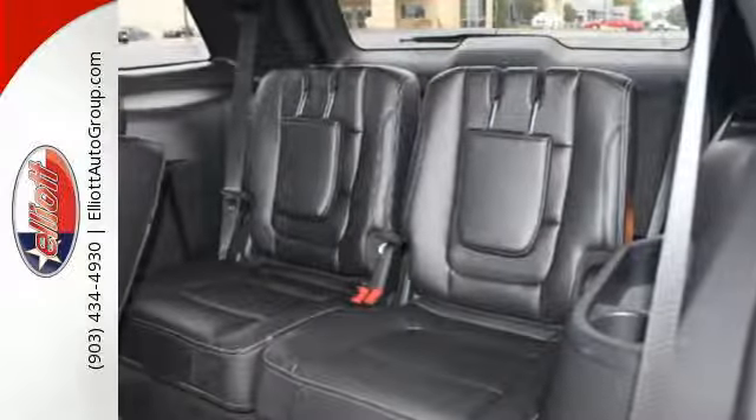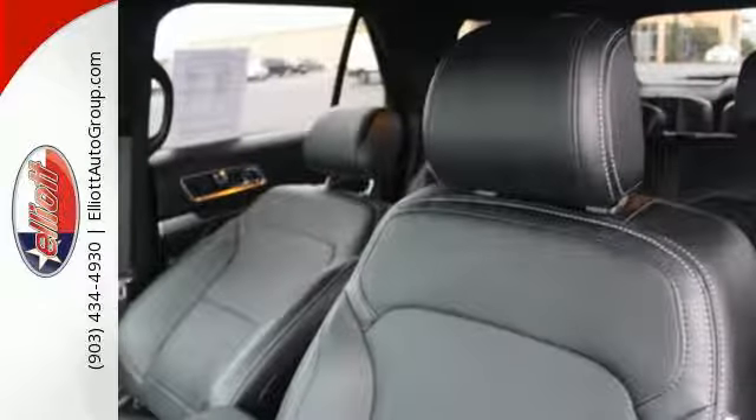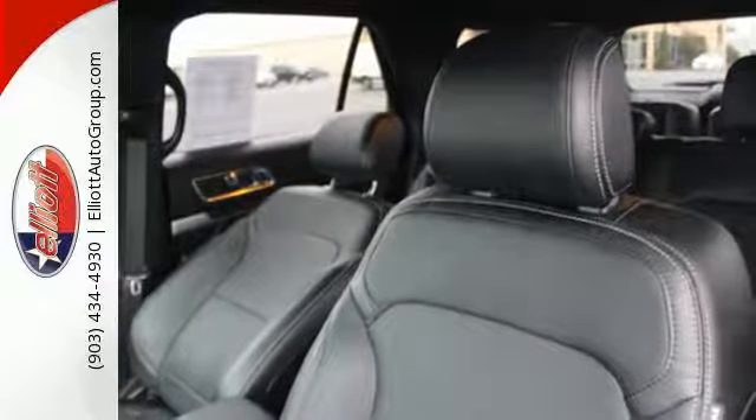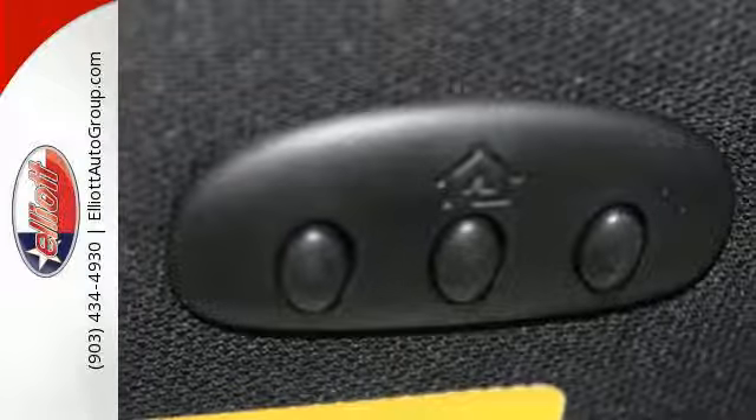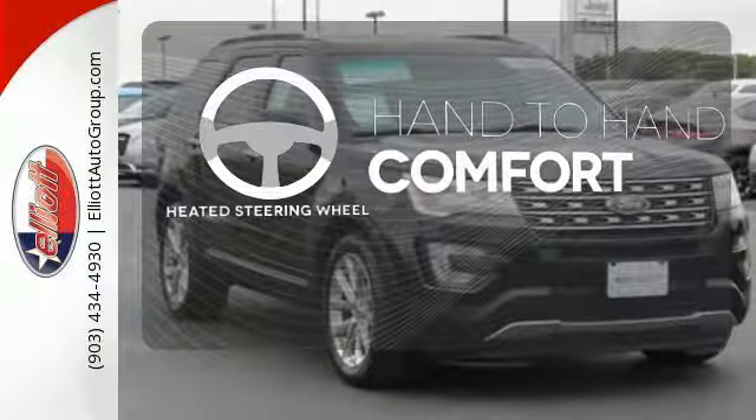Get back to your routes in comfort with space for all your supplies and rear auxiliary climate control to keep all three rows of passengers energized for the experience. The heated steering wheel gives you another layer of comfort on those cold days.